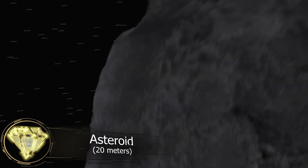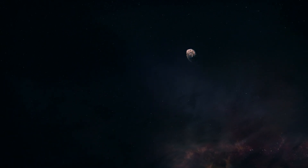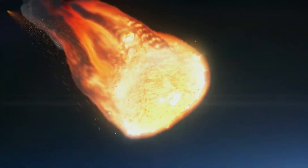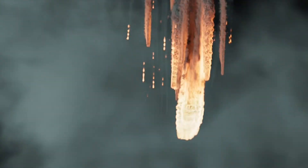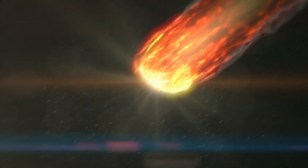When a 20-meter asteroid enters the atmosphere at a speed of 17 kilometers per second, it carries an energy equivalent to 376 kilotons. Asteroids with these parameters travel farther than four-meter meteors and explode at an altitude of 22 kilometers. The energy released by the explosion is estimated to be 230 kilotons in TNT equivalents. At the impact site, glass shatters, and the explosion sound rivals the noise of a busy highway. However, this scenario applies to asteroids entering at a 45-degree angle.